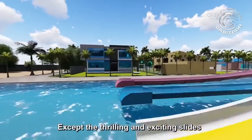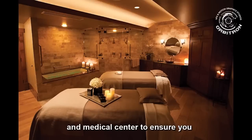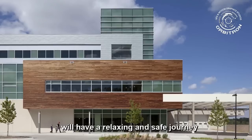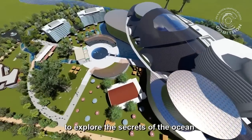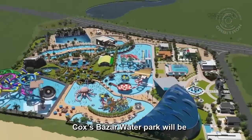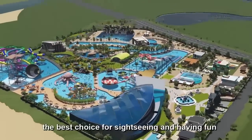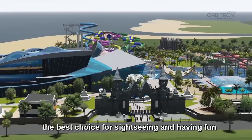Except for the thrilling and exciting slides, the water park is also equipped with a spa area and medical center to ensure you will have a relaxing and safe journey. The beautiful aquarium will take you to explore the secrets of the ocean. The exciting water park will totally relax your body and mind. Cox's Bazaar Water Park will be the best choice for sightseeing and having fun.